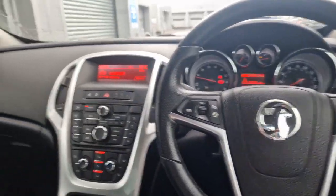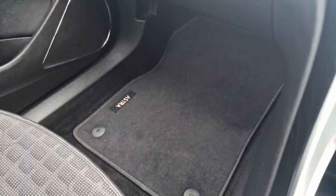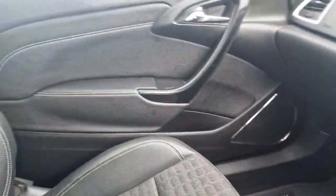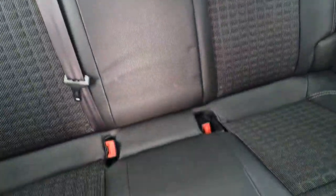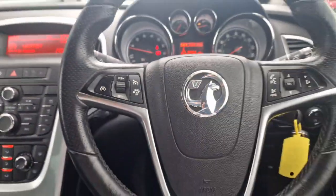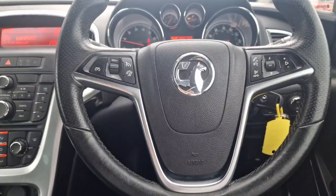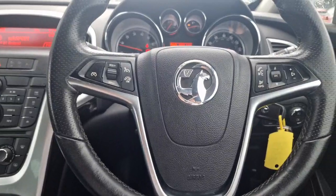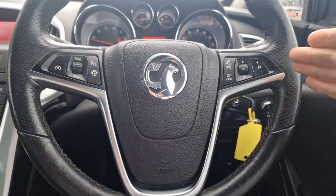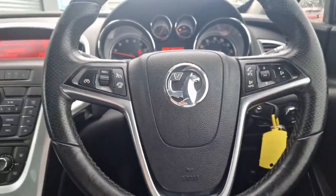With this car being an SRI, you get the Astra-embroidered floor mats, you get the full leather door cards, and you also get the half leather interior which is in really good clean condition. The seats do fold down, and with the steering wheel you've got the multifunction steering wheel. On the left hand side you'll be able to control your speed limiter and your cruise control. On the right hand side you will be able to control your phone settings when your phone is connected to the stereo.